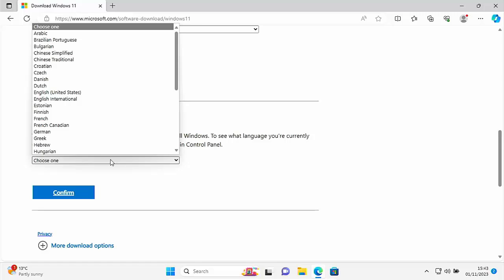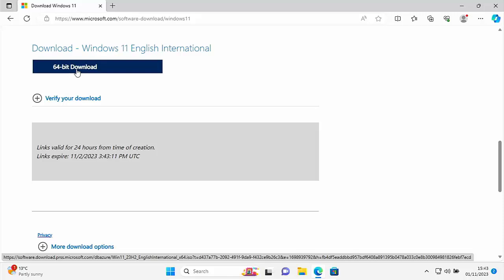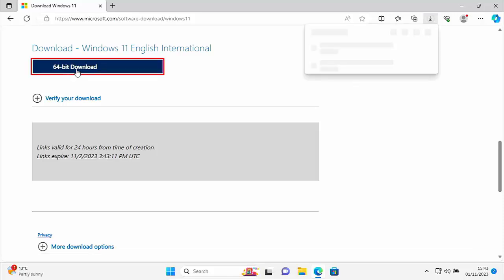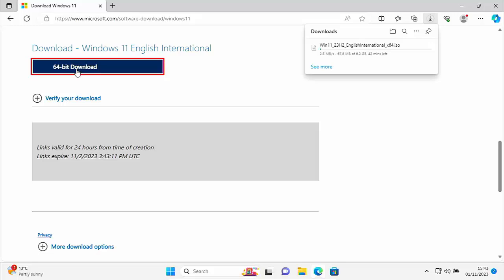I know my Windows 11 is English International, so I'm going to select that, then click the blue 'Confirm' button. Then click on '64-bit Download' under 'Download Windows 11 English International', or whatever yours is called. As you'll see in the top right-hand corner, mine is now downloading. Make a note of the filename — mine shows win11_23H2_EnglishInternational_x64. The file is quite large at 6.2 gigabytes, so it may take some time — mine says about 42-43 minutes. I'm going to pause this video and come back once it has downloaded.